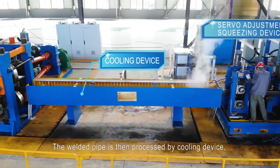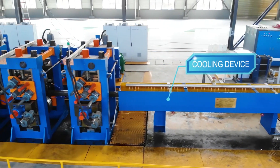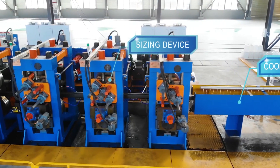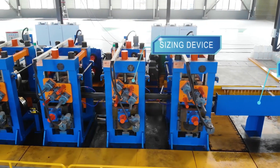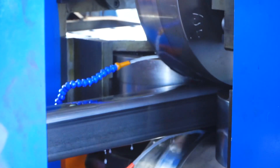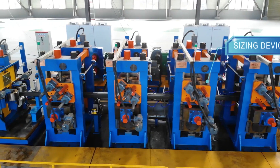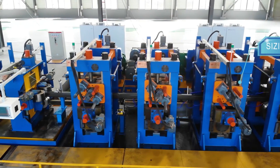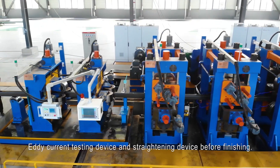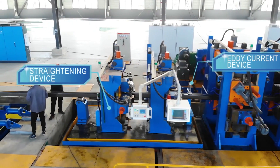The welded pipe is then processed by a cooling device and sizing devices.